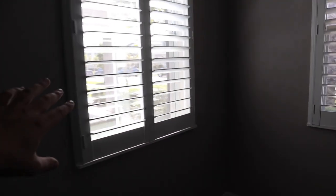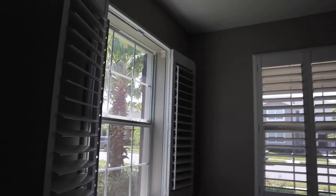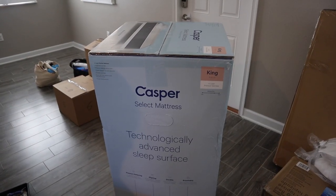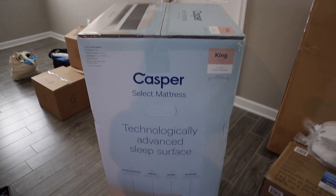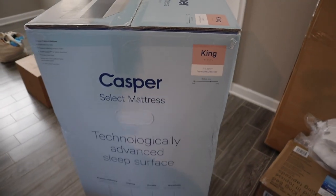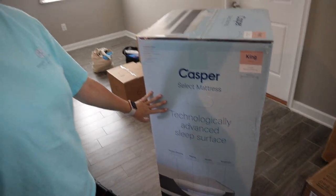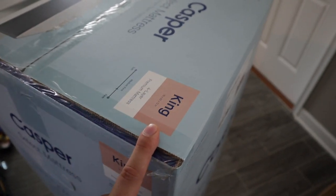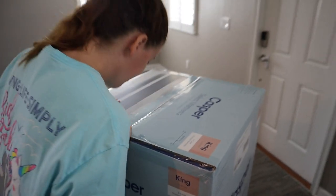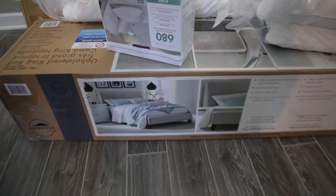I love the shutters throughout — you can actually open them up. I think they're called Bermuda shutters. And while we were on a shopping spree at Costco — not sponsored — we ended up buying a Casper mattress. It's apparently one of the best boxed foam mattresses and is supposed to be technologically advanced. We got a king, so we're going to be sleeping like kings and queens for the first time.